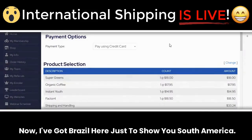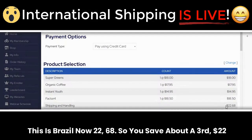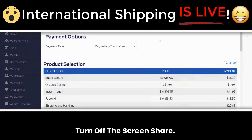I've got Brazil here to show South America — trying to cover every continent. Brazil before was $33.24, now it's $22.68. You save about a third — $22 to ship these four products to Brazil and South America. You're going to save a lot of money there. I'm going to turn off the screen share now.